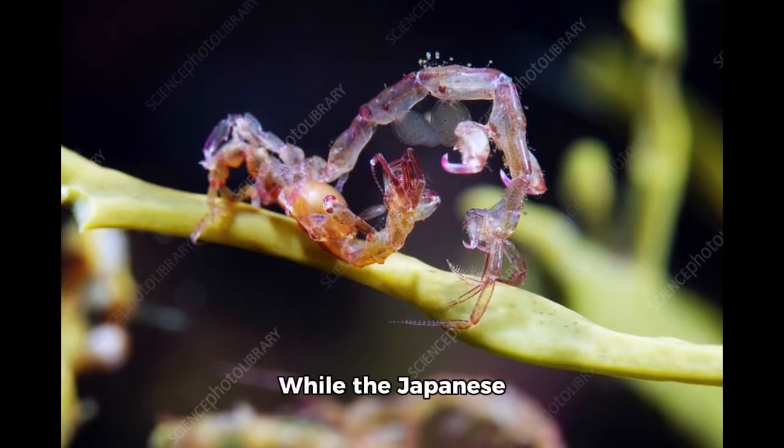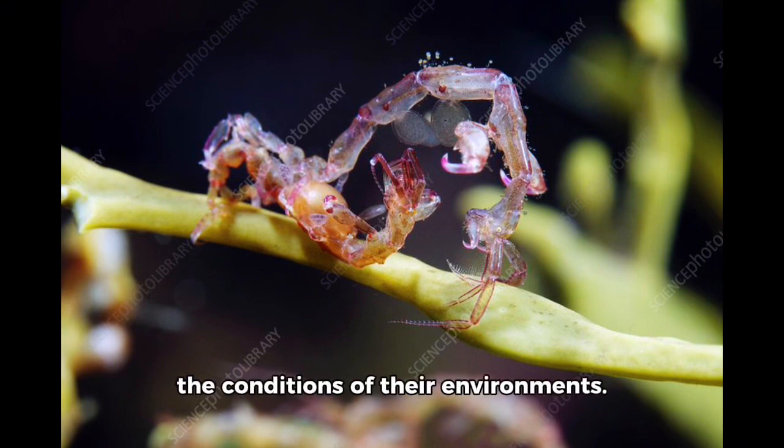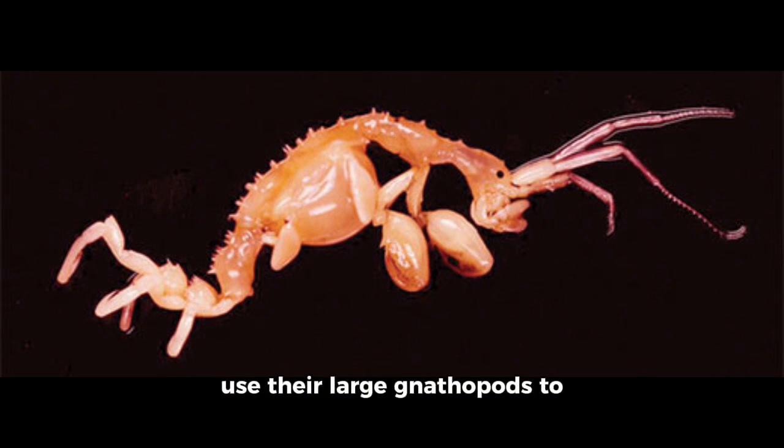While the Japanese skeleton shrimp is primarily an omnivorous detritivore, it is a highly adaptive, opportunistic feeder and will go from being a detritivore to being a grazer, scavenger, filter feeder, and even predator depending on the conditions of their environment. The Japanese skeleton shrimp uses their large gnathopods to strike and grasp both mobile and sessile prey.